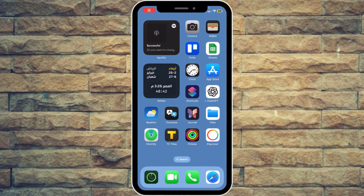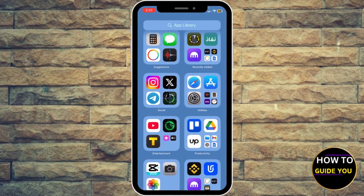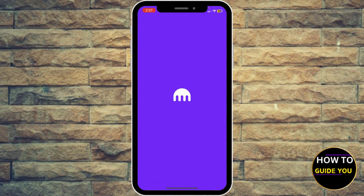Hey guys, what's happening? How to buy Bitcoin on the Kraken app. Go ahead and open up your Kraken wallet app, and make sure to log in using your credentials.